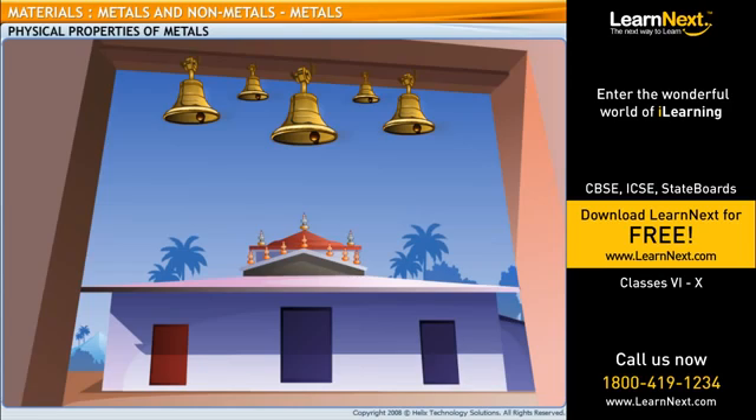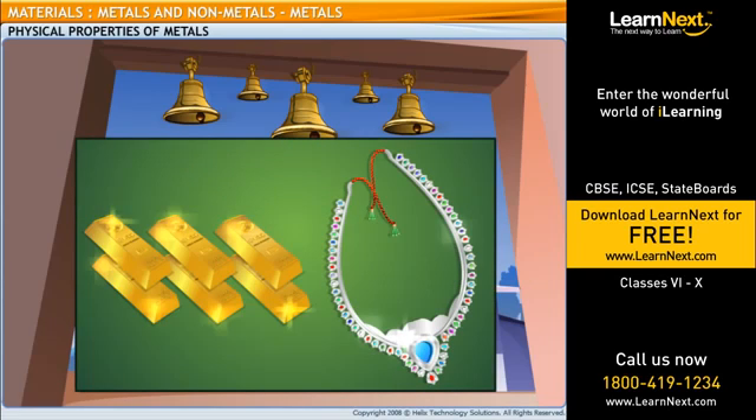Dad, look at those shiny bells in the temple. Are those made of metal too? Yes, all metals make a sound when struck with hard objects, and most metals can be polished to a shiny appearance. That's why gold and silver jewelry shine so much.